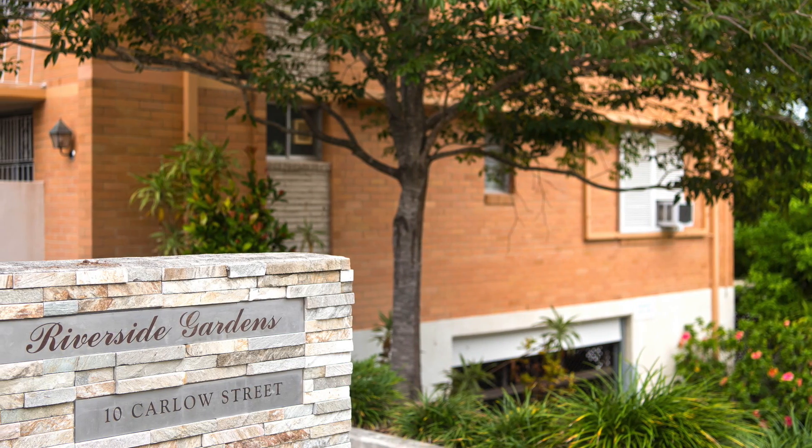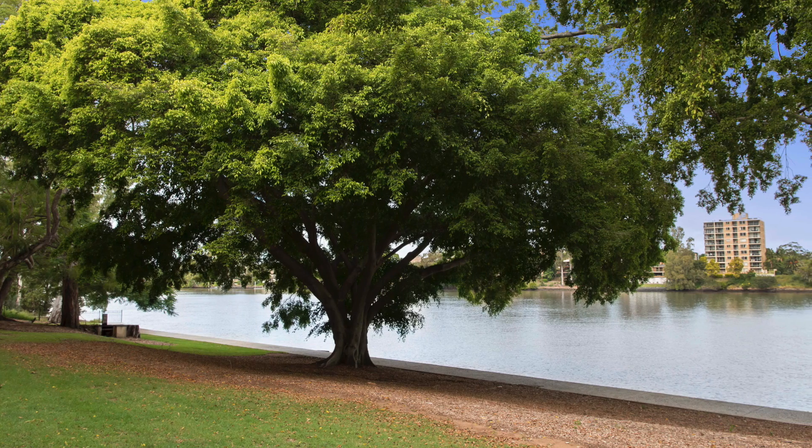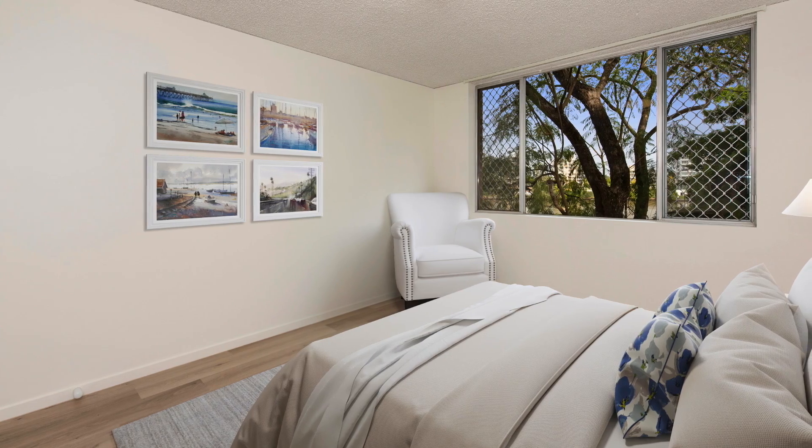Welcome to the boutique complex of Riverside Gardens, with its spectacular absolute riverfront living and exclusive use of waterfront gardens. This spacious two bedroom property has been totally renovated throughout.